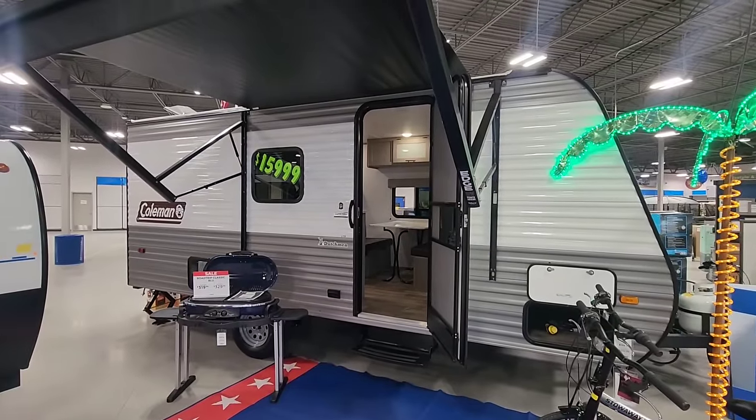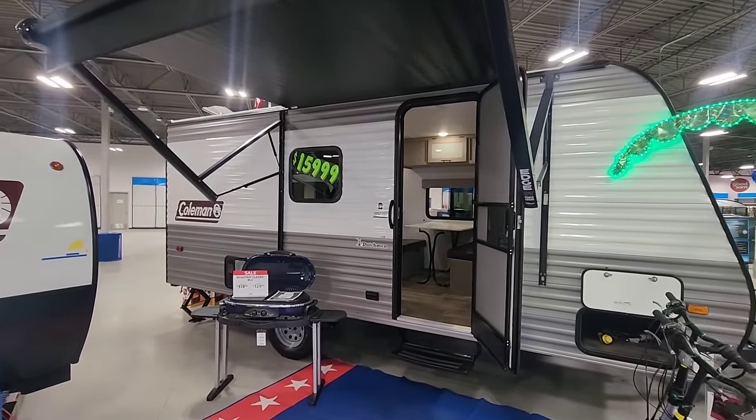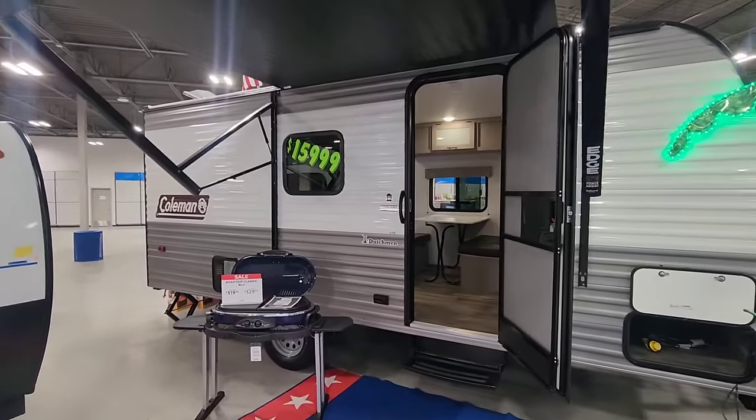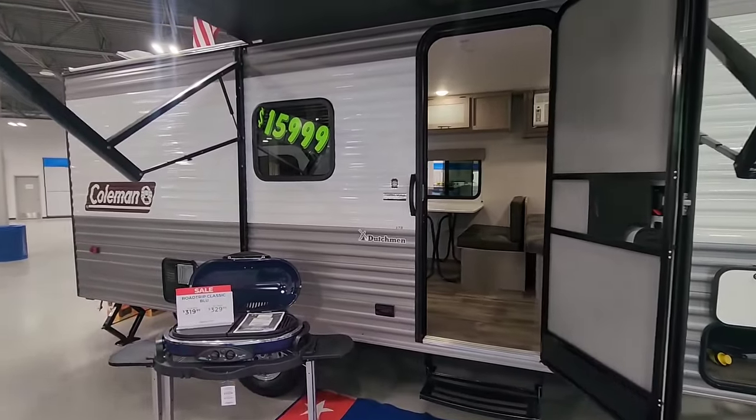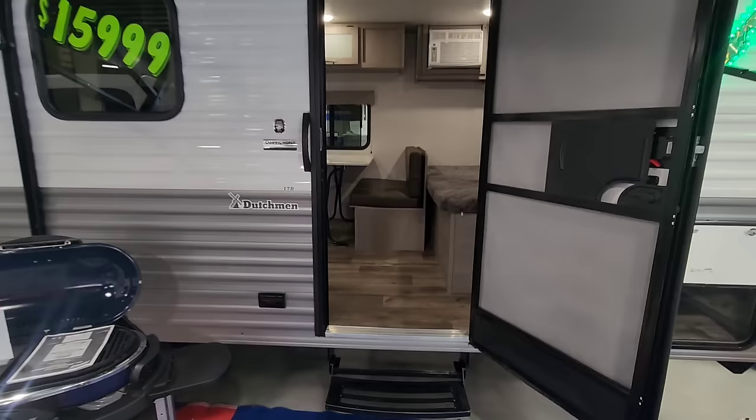Here's one of the cheapest travel trailers on the market. It's a brand new 2023 Coleman model 17B listed just under $16,000. Let's go inside.